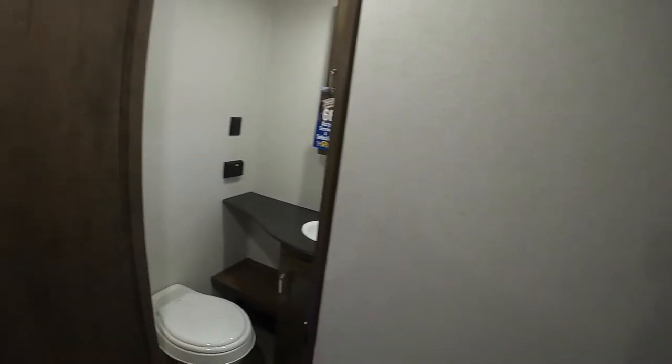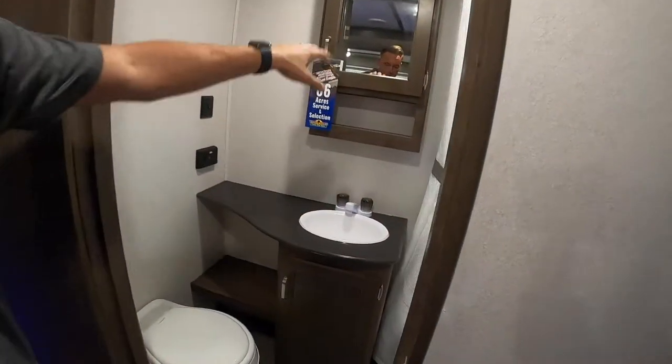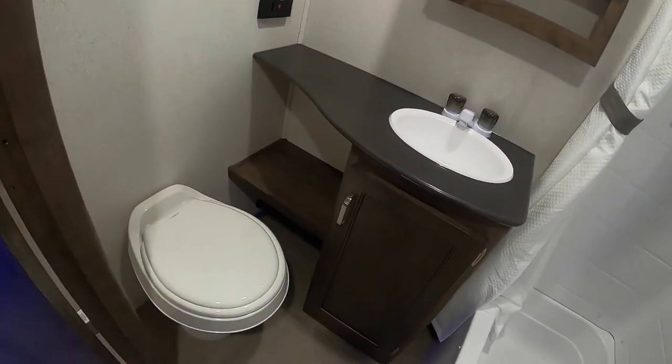And then we'll point out the restroom here. This does have a tub and shower combo, sink, medicine cabinet, and extra storage underneath.